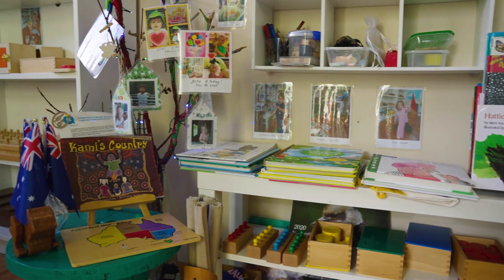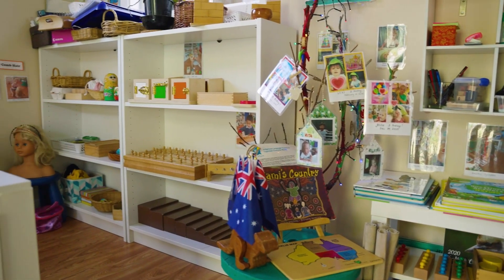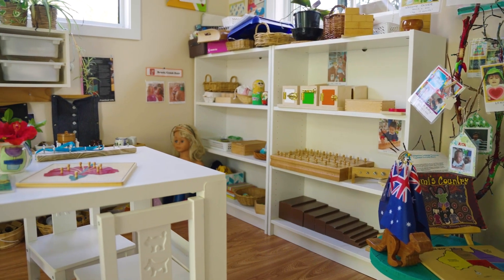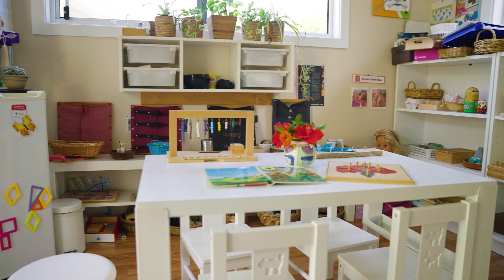In my space, it's basically the environment that speaks to the children. My job is to prepare the environment, look after the environment, and then show them and invite them — and let them learn and explore from it.